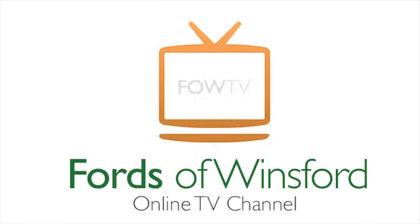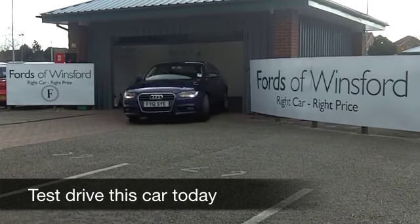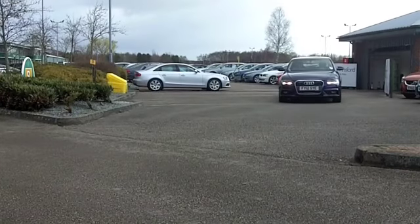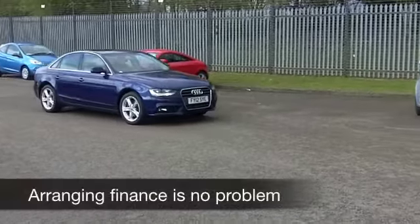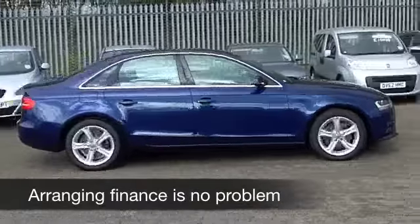There are certain cars that just tick all the right boxes, whether it's the build quality or the desirability factor, but also the way it drives, and the Audi A4 is one of those cars that's just not going to disappoint. This looks stunning in this blue colour as well. It comes from 2012 and just has about 13,500 miles on the clock — still as good as new.